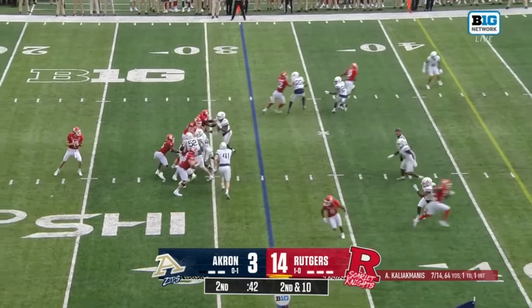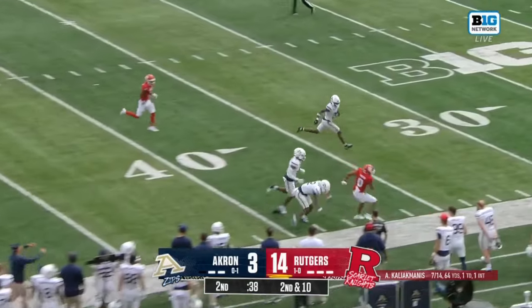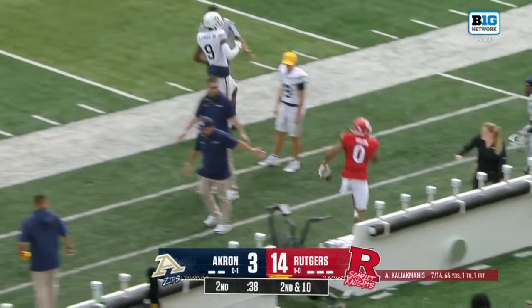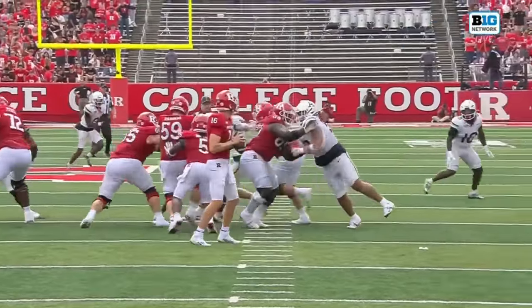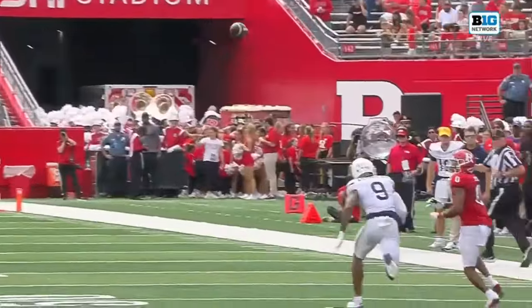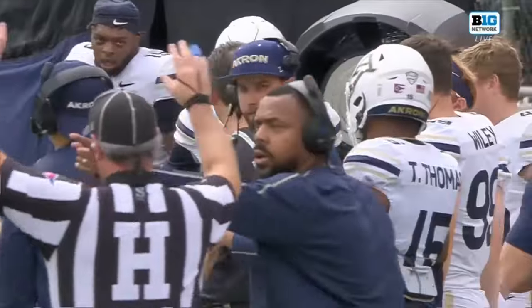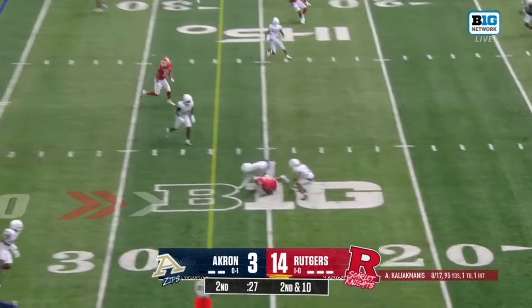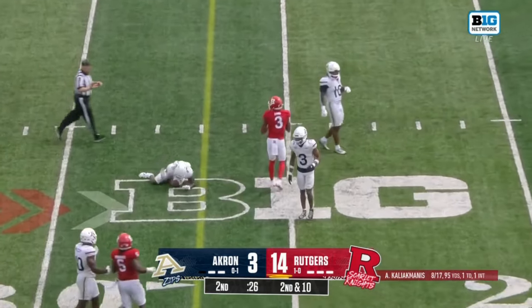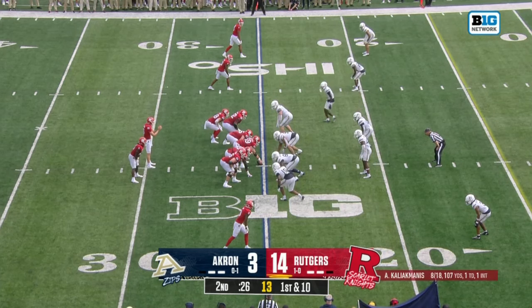Accuracy was certainly one of the questions last year at Minnesota too. On second down, watch him in the pocket — poised, knows where he's going with the football, makes a good decision. A perfect throw; right on the money. That throw allows Miller to pick up yards, and it would be about a 55-yard gain. Kali Ekmanis on the money down to the 25, and a sliding grab for Chris Long.